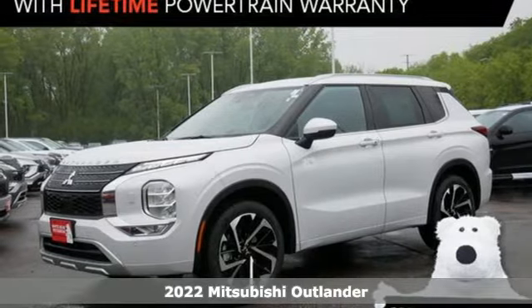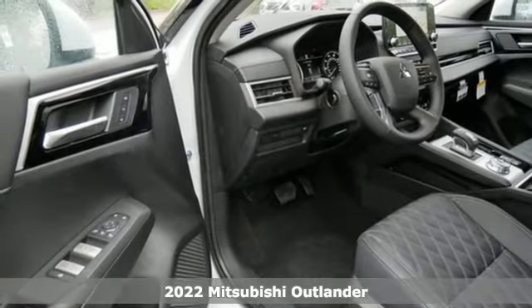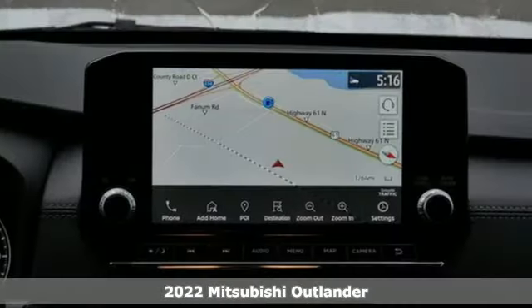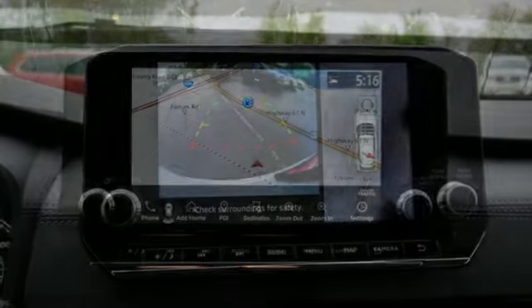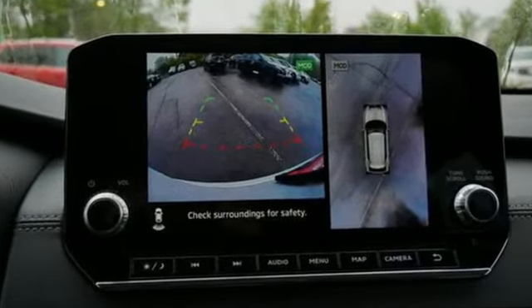Here's a new 2022 Mitsubishi Outlander. This Outlander is the family-friendly crossover utility vehicle waiting to hit the trail with the perfect balance of power, performance, and an unforgettable ride. You'll look forward to every drive with features like these.